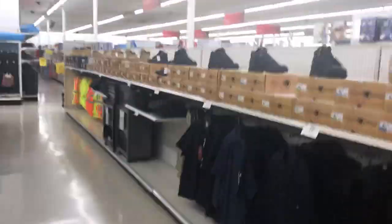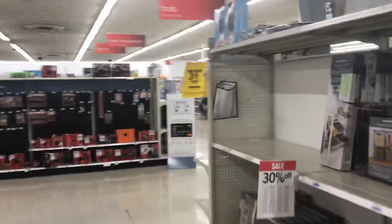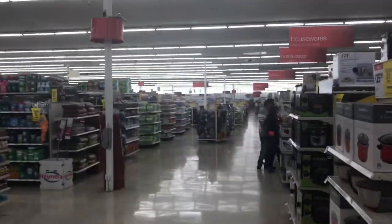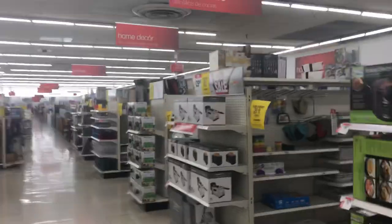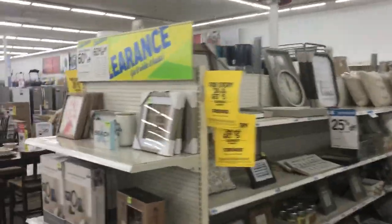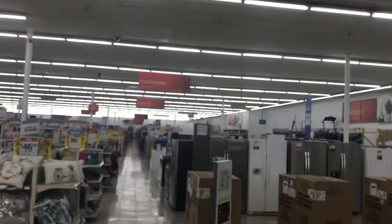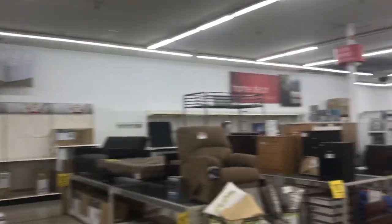Clearance. That's pretty much this little store. Thanks for watching, catch you in the next one.